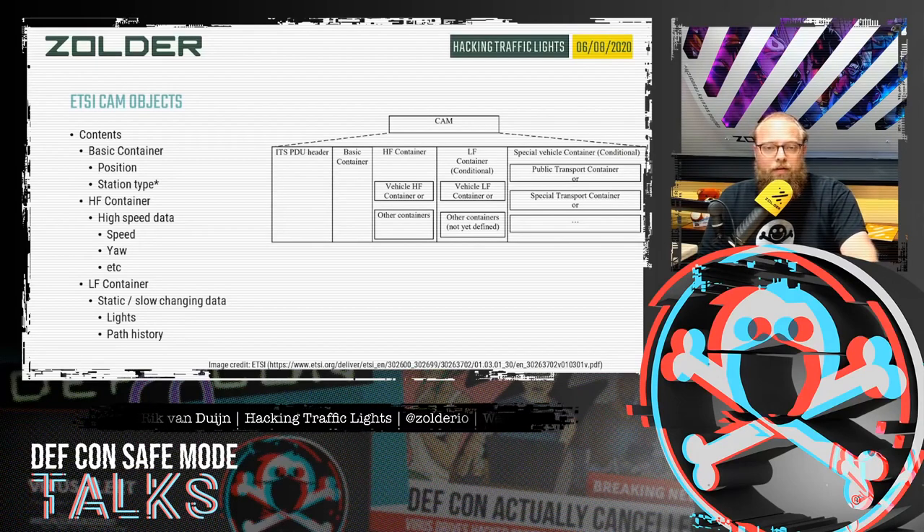There are different containers within a CAM object. There's a high-frequency container with data that changes often — such as direction and speed. There's a low-frequency container with more static data, such as whether lights are on or off, and path history. Most importantly, we came across a special vehicle container, which contains information such as: I'm transporting dangerous goods, or I'm in an emergency vehicle and I need to have a green light right now.